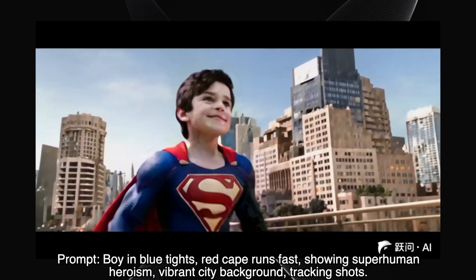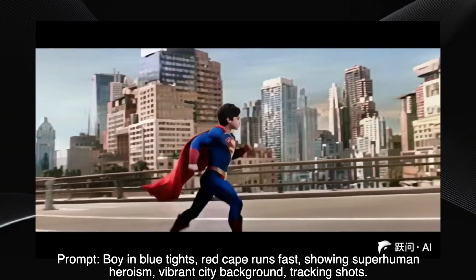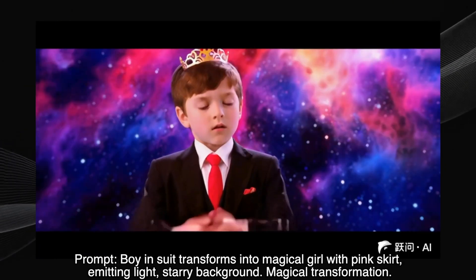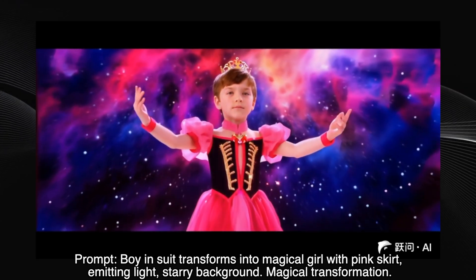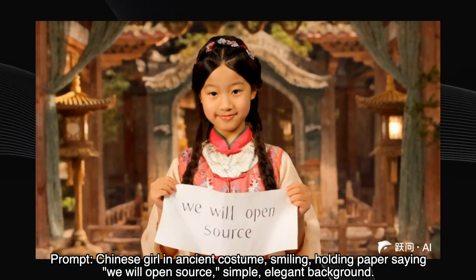Now, a boy in a superhero costume running through a city — the prompt called for tracking shots, and yes, we see him running. The city looks vibrant. It's a solid, dynamic shot. Here is a boy transforming into a magical girl — pink skirt, starry background. Excellent result. The transformation is smooth and the effect is pretty magical. A Chinese girl in ancient costume holding a paper that says 'we will open source' — the execution is flawless. The details, the text, the setting — perfect.